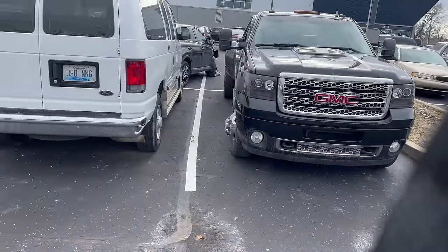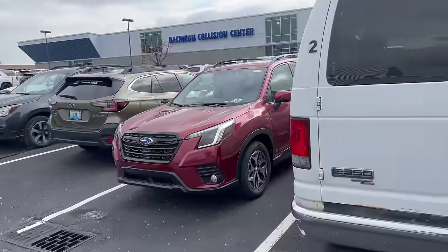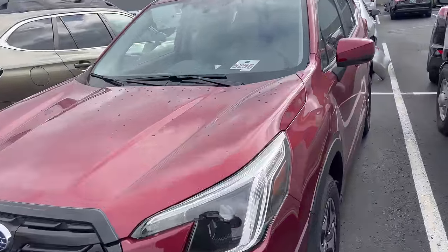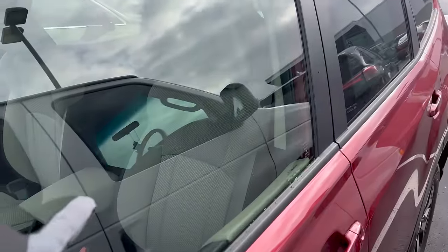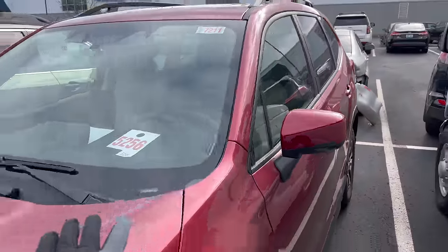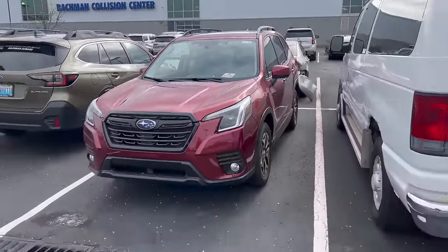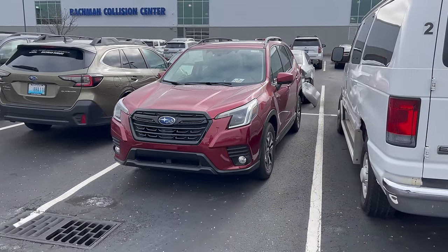The last color option I want to show you guys is the Crimson Red Pearl. This is actually one of the very first Subaru videos I ever made that a lot of people really enjoyed — it was on a Forester Premium. I wasn't sure I was going to find one, but sure enough I found a new 2022 Crimson Red Forester, and oddly enough it's also in the Premium trim with the cloth interior — identical to that very first video I made almost a year ago.